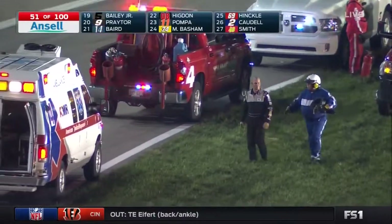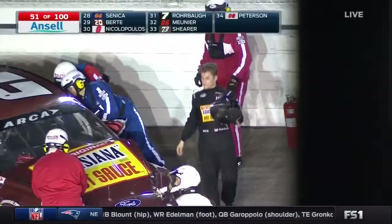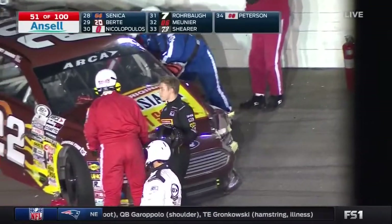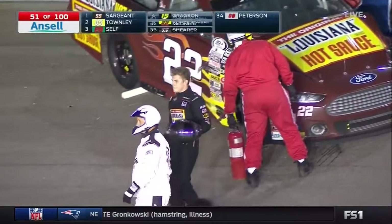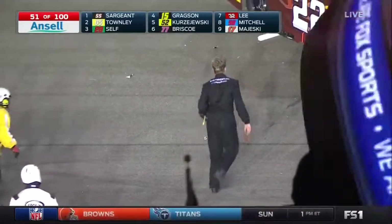Myatt Snyder started out his season about the best way you can — gets his win in his very first career start up at Toledo, knocking out top five finishes, and then all of a sudden the bad luck sort of turned around. They had some mechanical issues in three or four races in a row. Just not much luck.